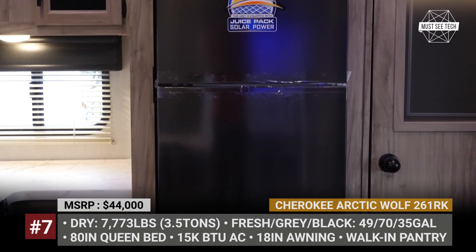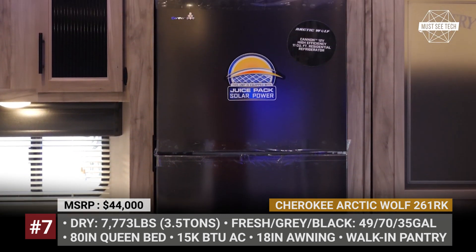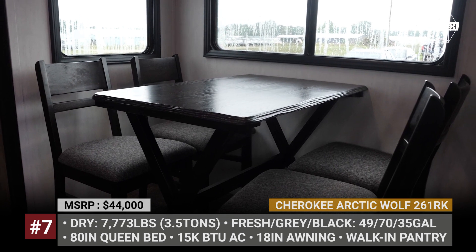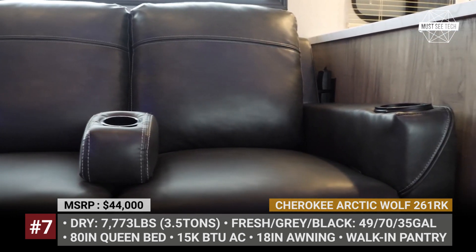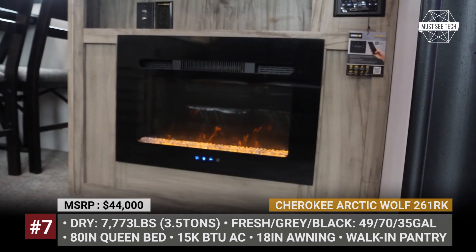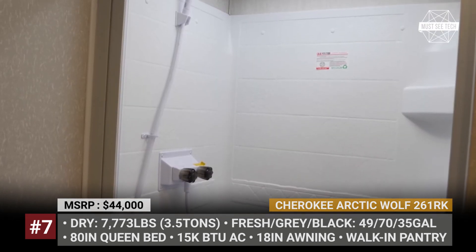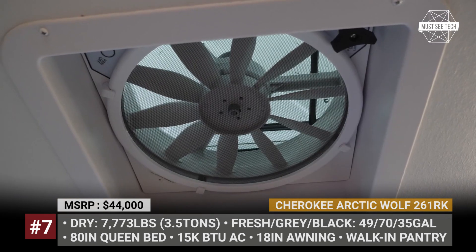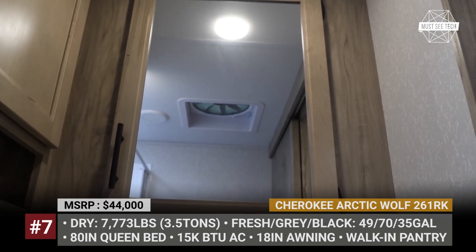It fits a freestanding table and 4 chairs, an electric fireplace and an optional TV with cabinets above it. The front is dedicated to a large bedroom with a wardrobe and a washroom with a shower. Getting into the camper is easy thanks to the adjustable and removable step, and outside you can cook using yet another kitchen and relax under the oversized awning.